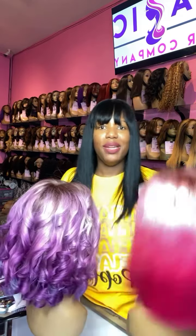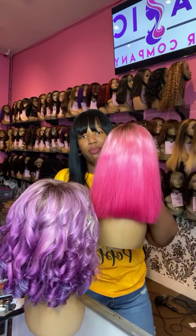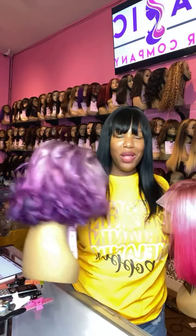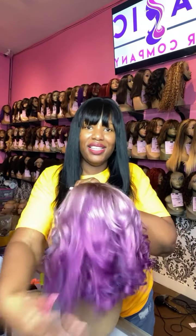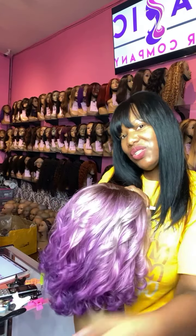We can do blondes, browns, whatever you like. This started out as a beautiful straight style. I want you guys to see the color but I think the lights are being a hater. So this beautiful pink wig here and this purple ombre wig — which one do you guys like the best? Let me know in the comments below.